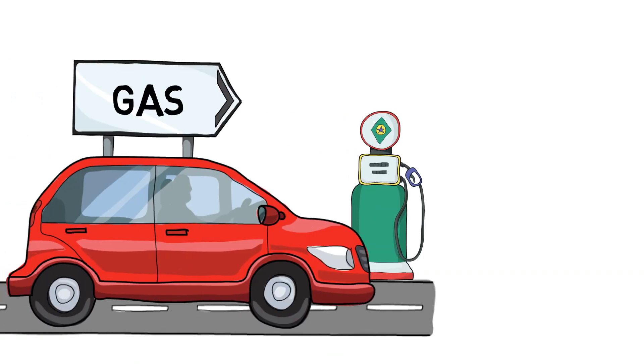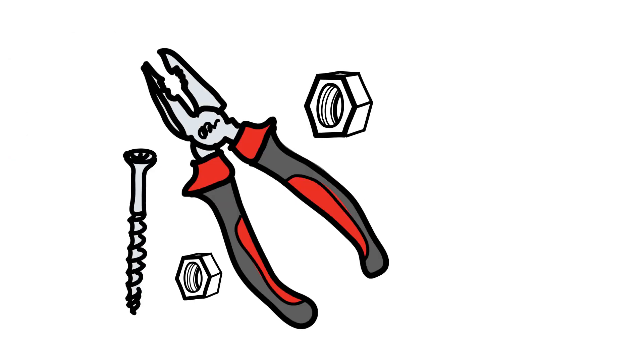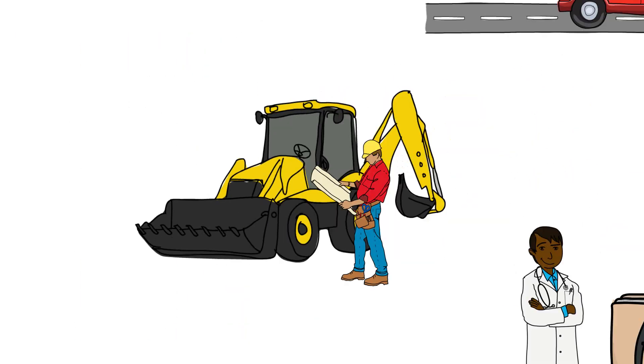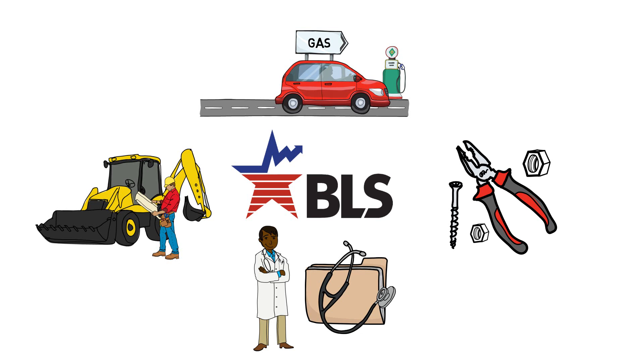Whether you're interested in the changing prices of gasoline, nuts and bolts, doctor's visits, or something else, the Bureau of Labor Statistics provides gold standard data to help you understand the economy.